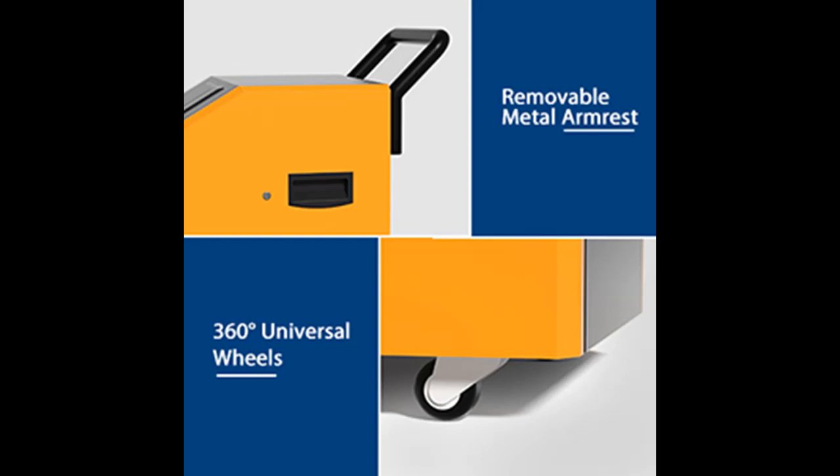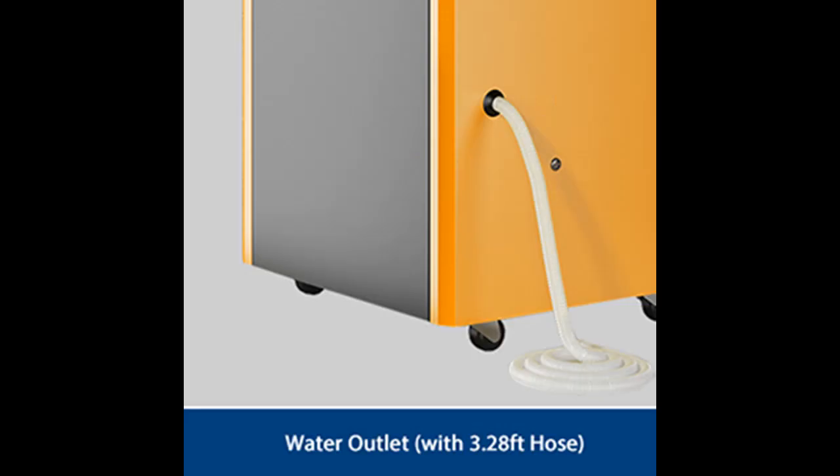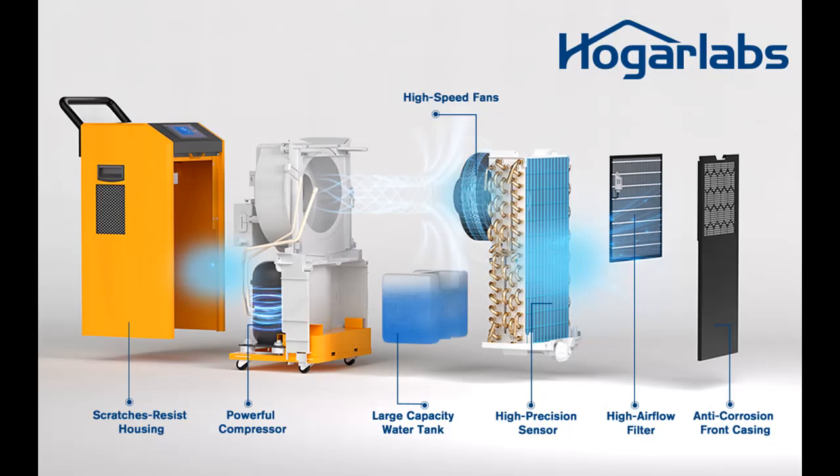Durable and Portable: The industrial dehumidifier features metal housing for long-term use, making it impact-resistant and corrosion-resistant to withstand harsh water damage and high humidity working environments. With 360-degree easy-rolling wheels and a sturdy handle, it can be moved easily. For highlighted features and full reviews, please visit the link in the YouTube description.